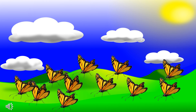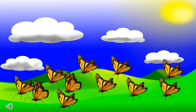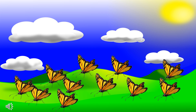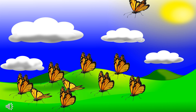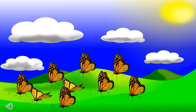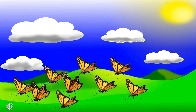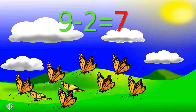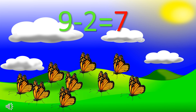There are nine butterflies here and two butterflies fly away, so how many butterflies are left? There were nine butterflies minus two butterflies fly away equal to seven butterflies left.